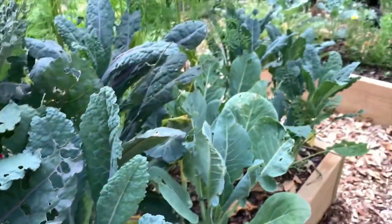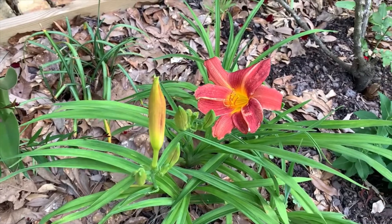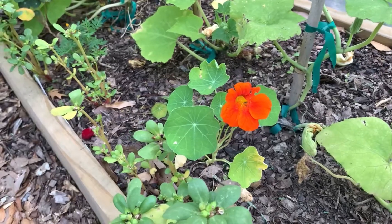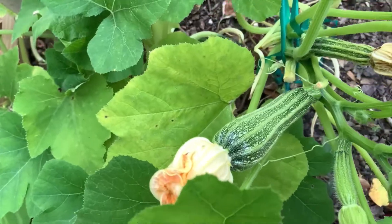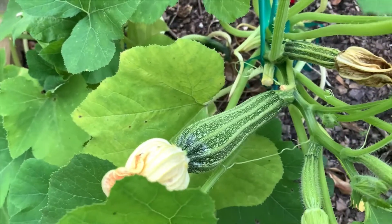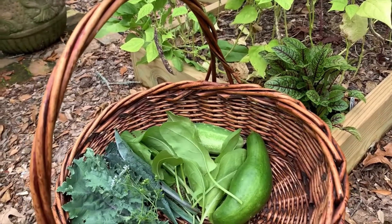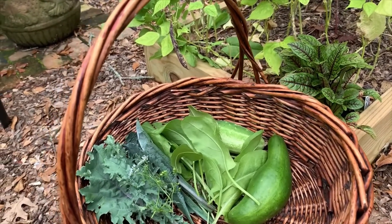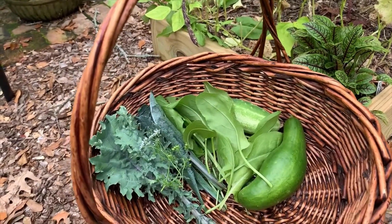Let's see what else we can find. Look what came to visit us today — that's a beautiful day lily. This is a beautiful nasturtium flower. We have another beautiful zucchini here; I'm going to let that one go another day also. I picked some of that bloody dock sorrel and broadleaf sorrel as well, and a few more kale leaves. That's the ragged jack kale in there.